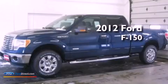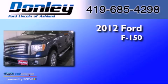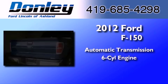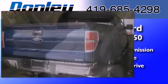This is a brand-new 2012 Ford F-150. This truck has an automatic transmission, a 3.5-liter V6, and the added safety and control of four-wheel drive.